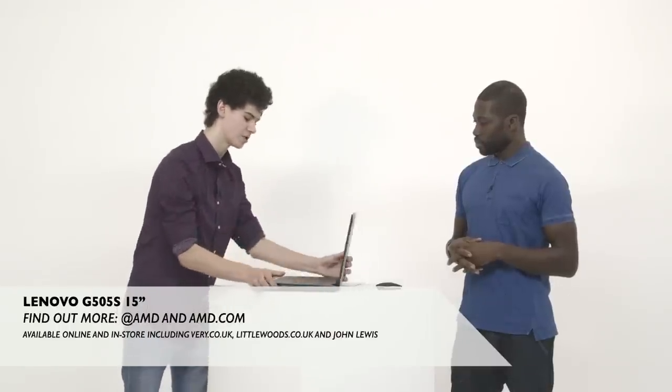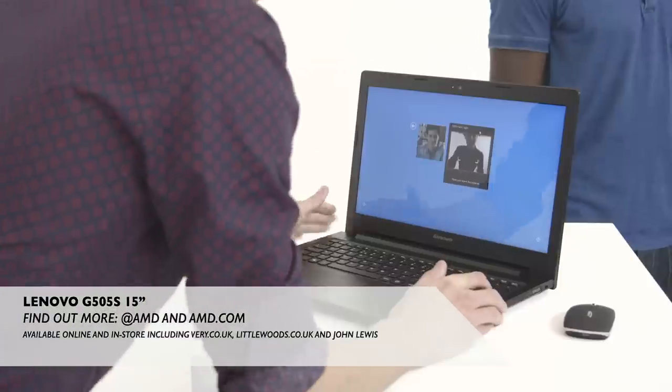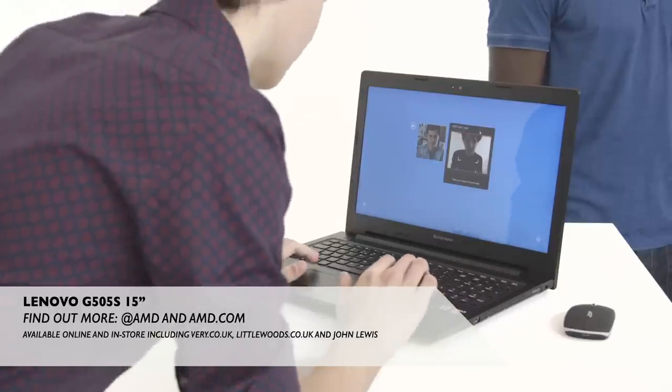One of the most unique features of this computer is the ability to unlock it with purely my face. This is called face login and as you can see it's very simple to do. We'll just go ahead and lock here and... Ta-da. Ta-da indeed.